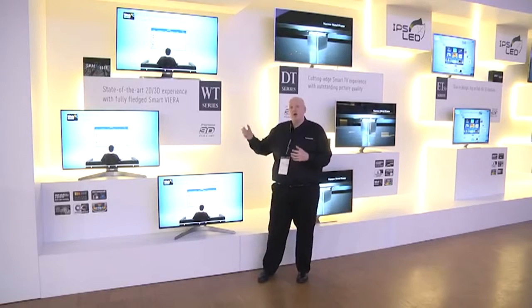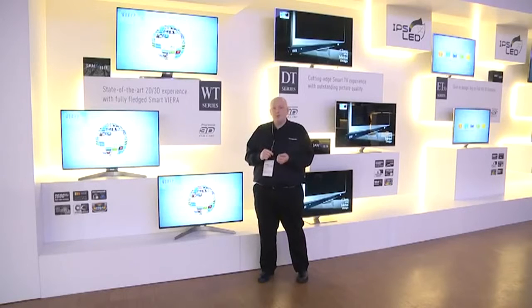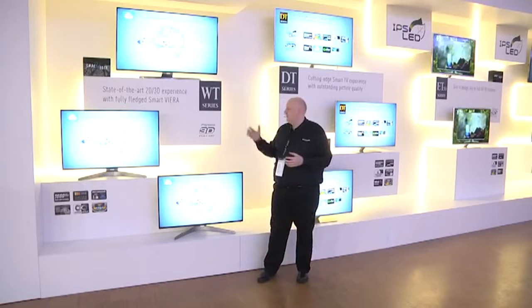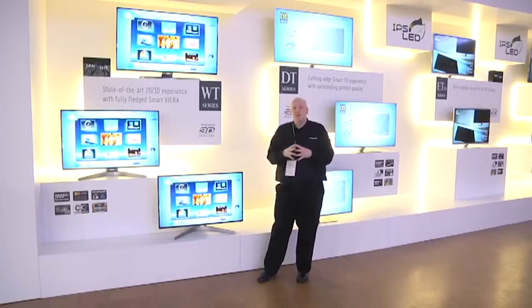It has a traditional remote but also a touchpad remote control to help when you're navigating the web. And of course it has all our best picture quality — the best clear panel for better contrast and color, and our best refresh rate at 1600 Hertz for smooth motion.